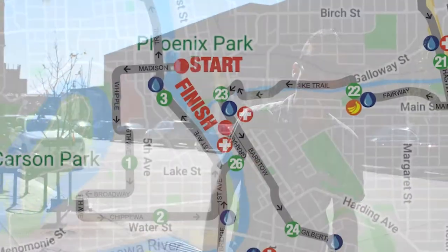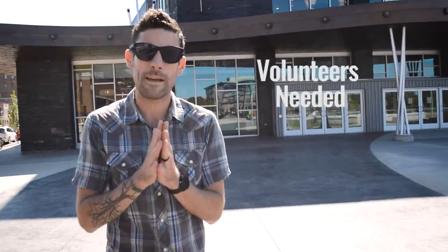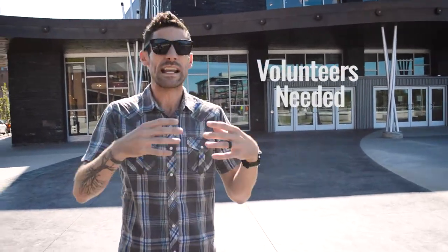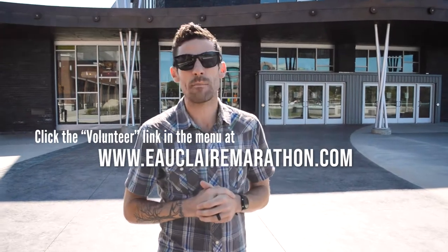One last quick plug — if you are spectating or not running the race, there's another thing you could really help out with. Eau Claire Marathon definitely needs more volunteers to make sure the runners are safe across road sections and even helping out at tables and things staying here downtown. Go to EauClaireMarathon.com, find the volunteer link in their menu, and you'll be good to go.